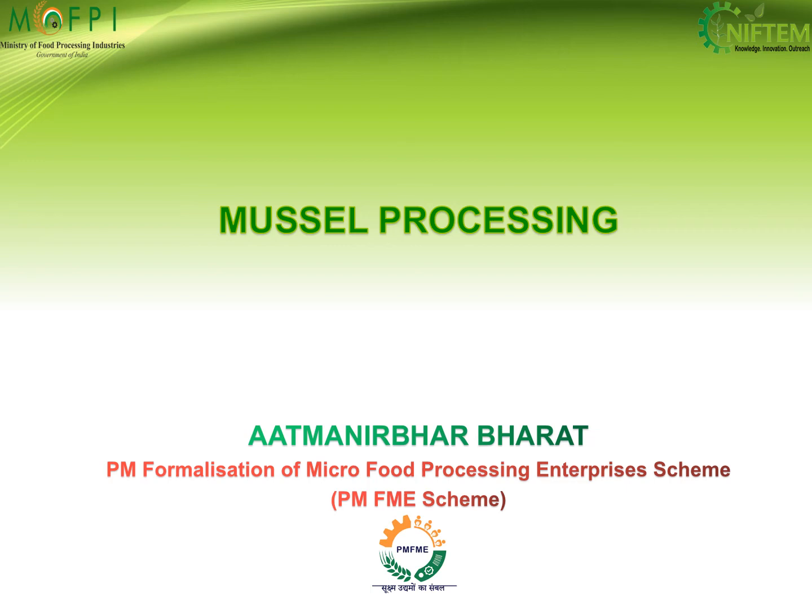On behalf of the National Institute of Food Technology and Entrepreneurship Management under the Ministry of Food Processing Industries, I welcome you all to the video demonstration of processing of mussels under the Capacity Building Component of the PMFME Scheme.